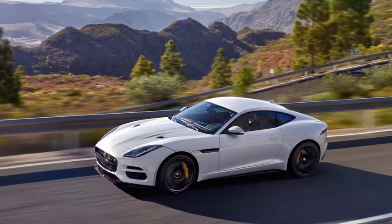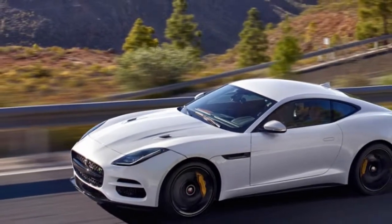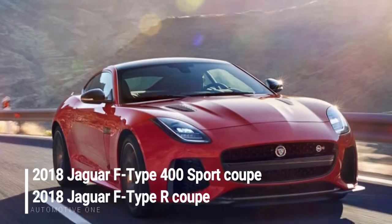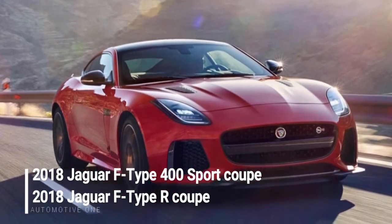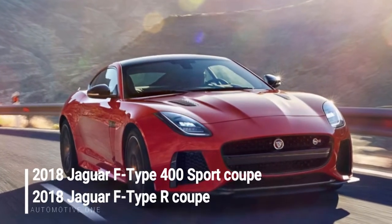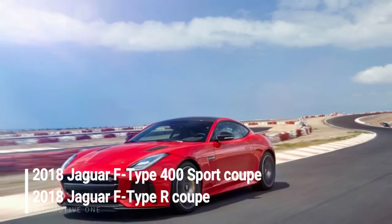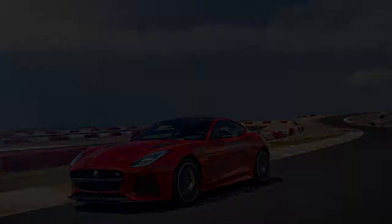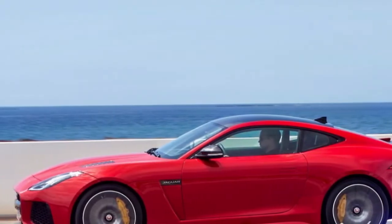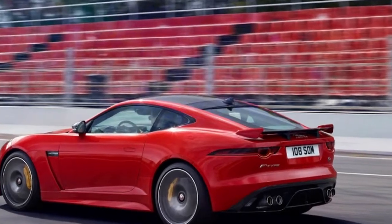No mid-cycle refresh is complete without some new technology, and the 2018 F-Type is no exception. Its biggest tech news is a feature called RERUN, which enables drivers to integrate data pulled from the car into GoPro footage — though GoPro hardware is not included. GoPro video can be overlaid with an instrument cluster graphic showing data such as speed, selected gear, throttle position, steering wheel angle, lateral and longitudinal acceleration, and braking force.